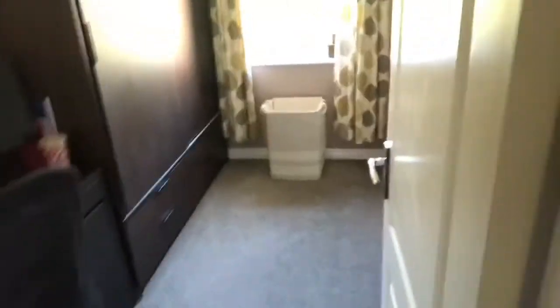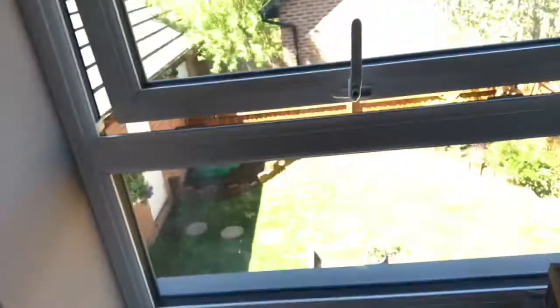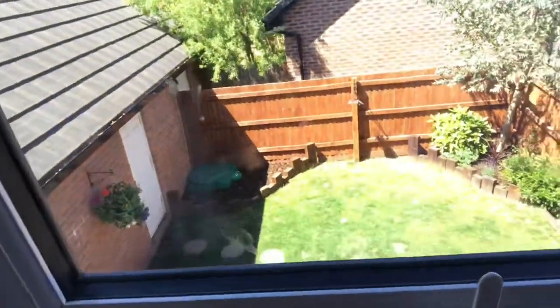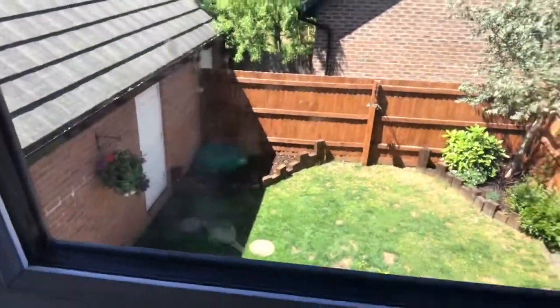And finally the third bedroom, which has got a large wardrobe and study area. The room will easily take a single — maybe a double, but definitely a single. And once again, you can see the rear garden. So that's the internal accommodation, and I'll take you outside to give you a peek and look around the garden.